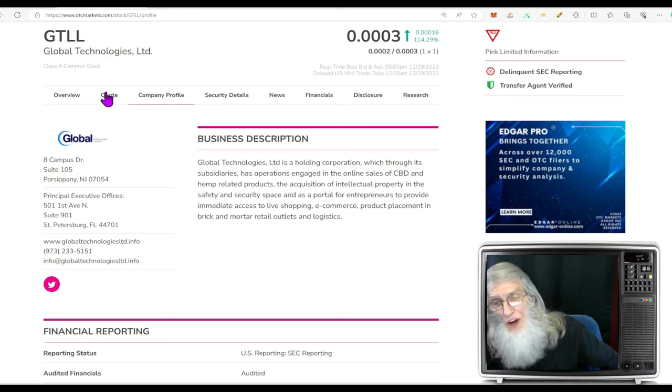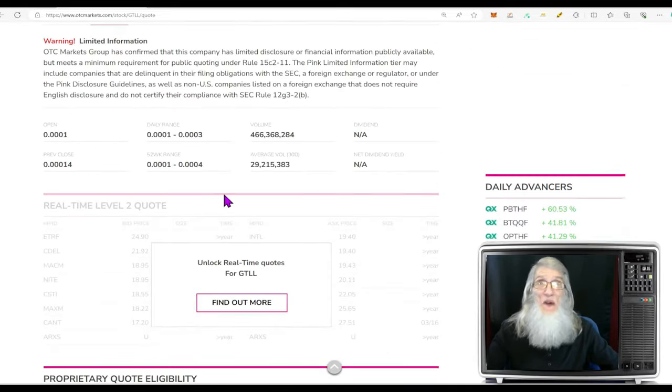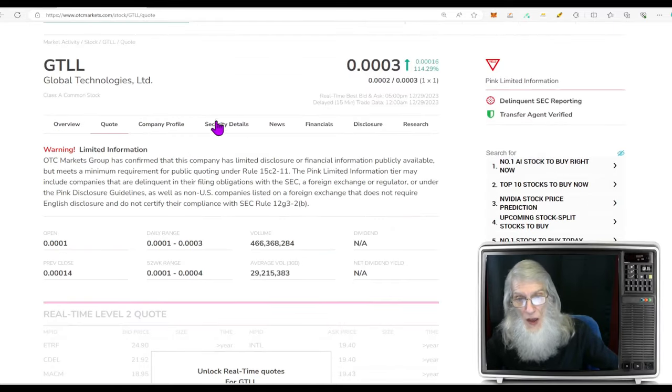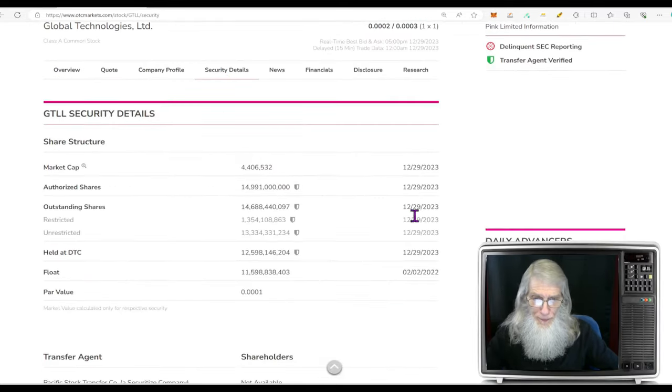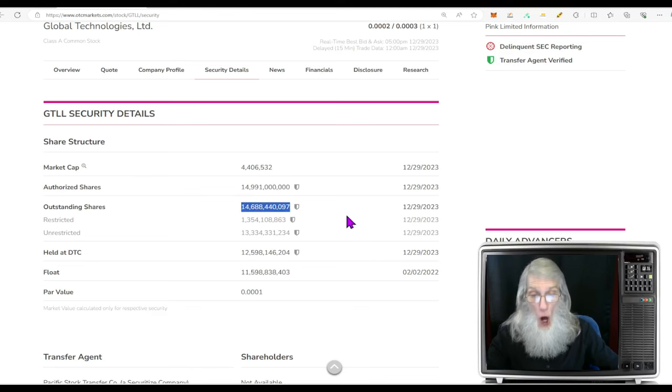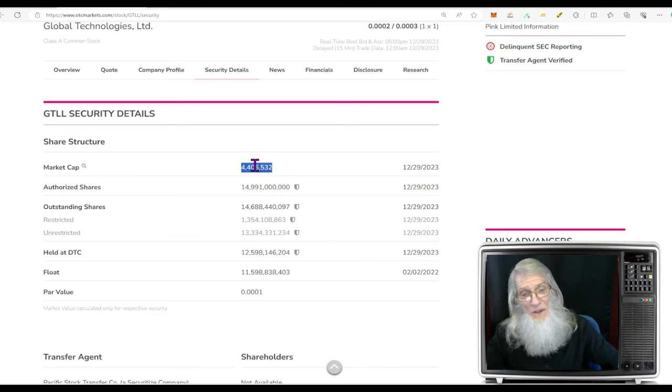What was the relative volume around the company today? Look at that jump going from 30 million shares up to 466 million shares. That's a lot of excitement wrapped around this company's news. Share structure for the company — we've got a lot of shares here. Outstanding share count is virtually everything they've got. They have just under 15 billion shares; they've got 14.6 billion on the market. The insiders own 1.3 billion of them, but that leaves us with 13.3 billion shares. Their market cap is at 4.4 million.